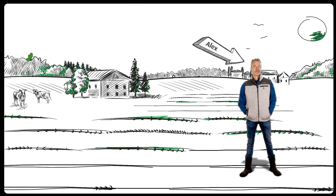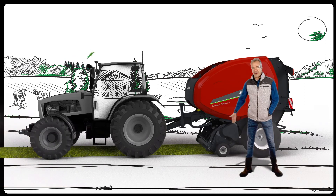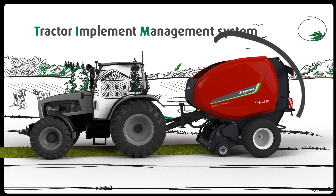This is Alex, a farmer who owns a Gwernerland round baler and a tractor, both equipped with Tractor Implement Management System, TIM, which allows the baler to control the tractor in order to provide the best results.